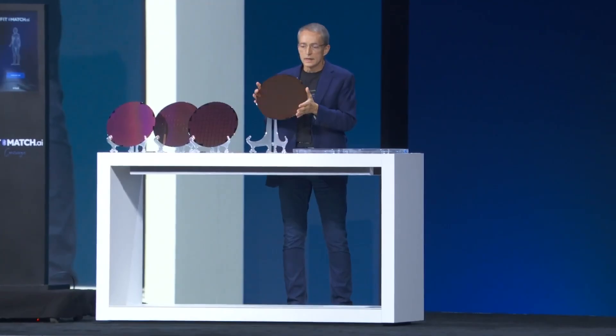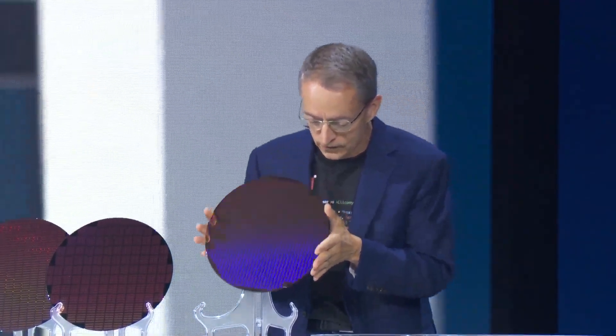Will Intel be able to regain a competitive edge over AMD, or will the Blue Giant keep falling further behind? Let's find out.